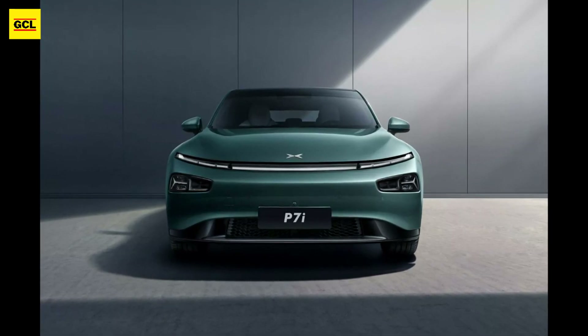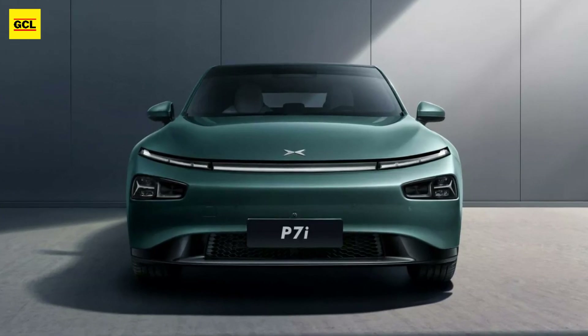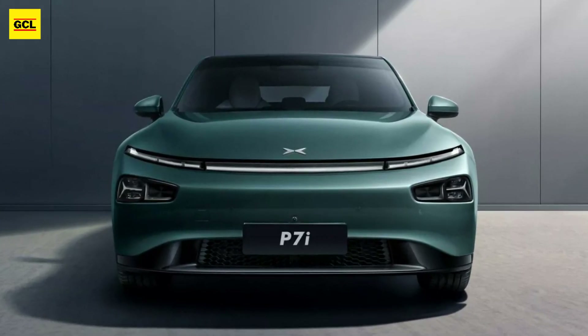The redesigned P7, which has a new name, fresh styling, and increased performance, has been introduced by Xpeng in China.